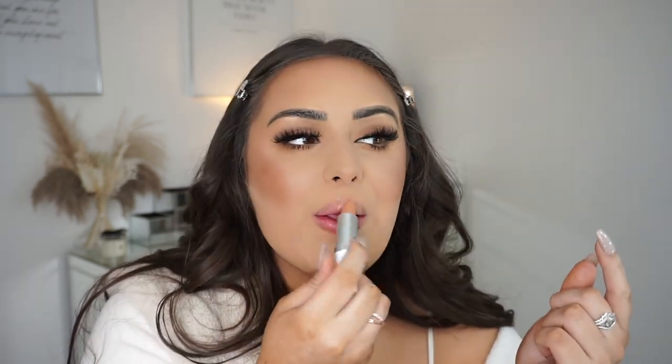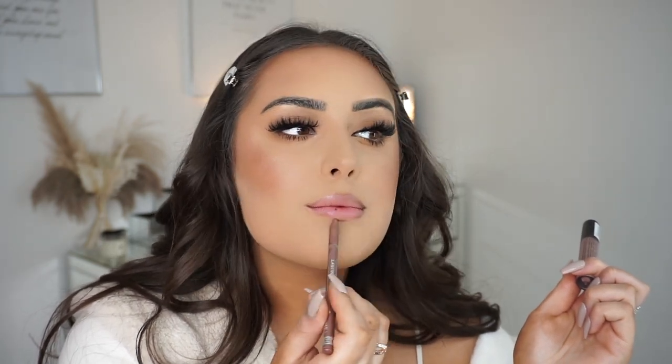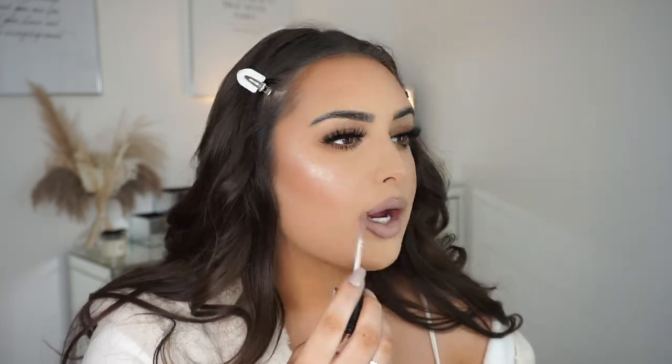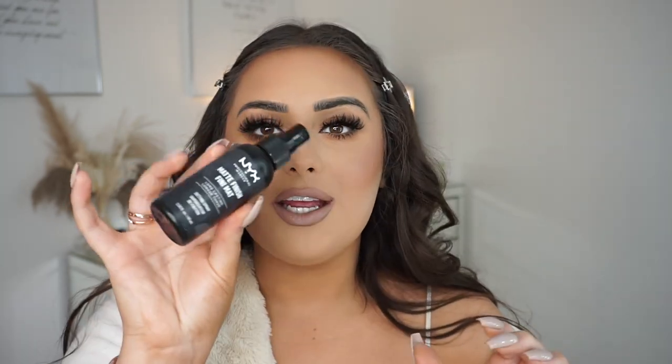Moving on to lips — I'm going to put on the Elizabeth Arden Eight Hour Cream in balm formula and smother it on my lips. I then use an old favourite I found in my drawer: the NYX Lingerie liquid lipstick in the shade Corset — I used to use this all the time in old tutorials. And of course my Rimmel Cappuccino lip liner to line my lips.